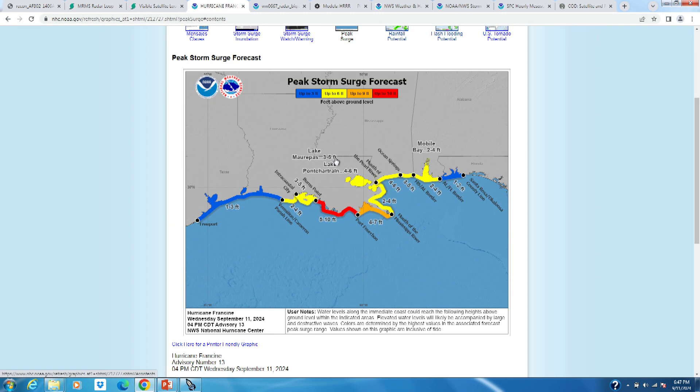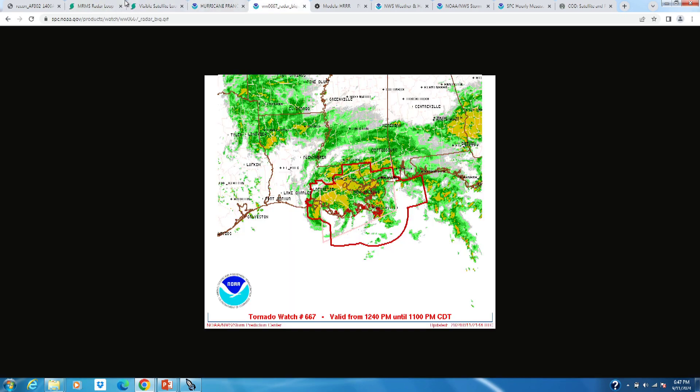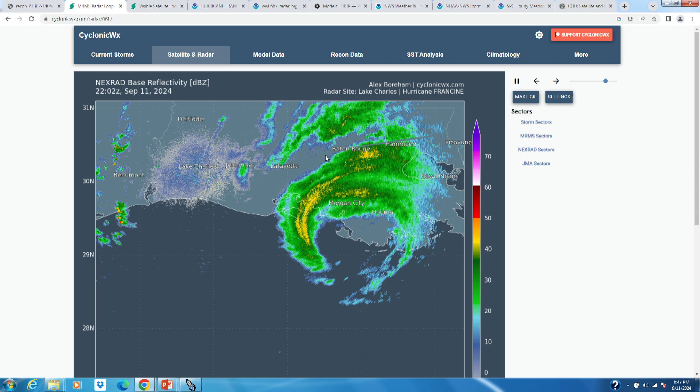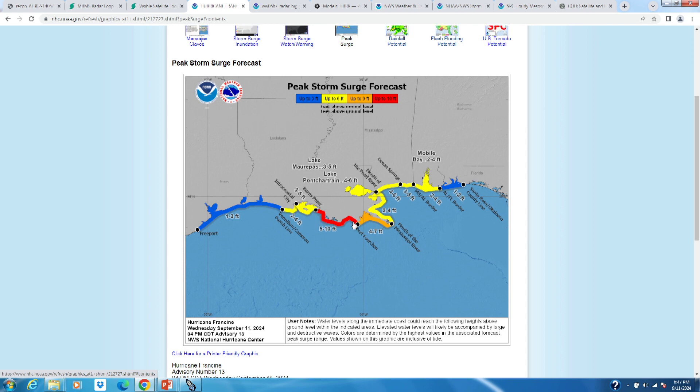Looking at the storm surge forecast, the peak surge along the south-central Louisiana coast is five to ten feet on the east side of the eyewall, wherever the storm makes landfall. East of the center is where you get the strong onshore flow and therefore the greatest storm surge. Storm surge extends pretty far east from the center of the storm, which is why meteorologists always say not to focus on the track or cone because impacts extend far out. There's moderate storm surge of two to four feet all the way to Mobile Bay and the Florida border, so storm surge is definitely a big threat.